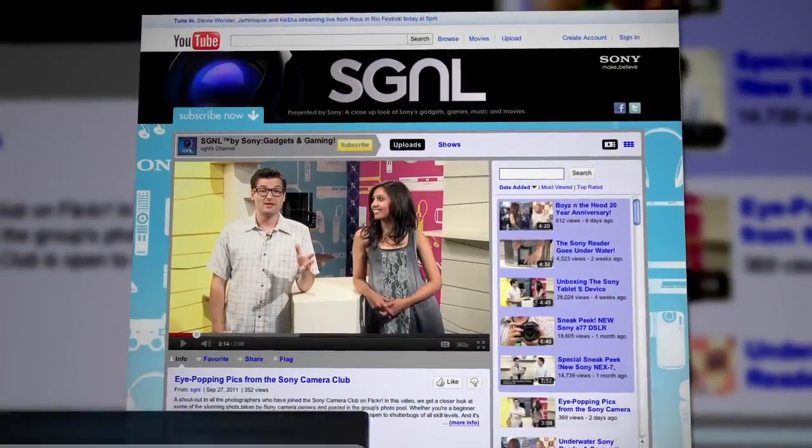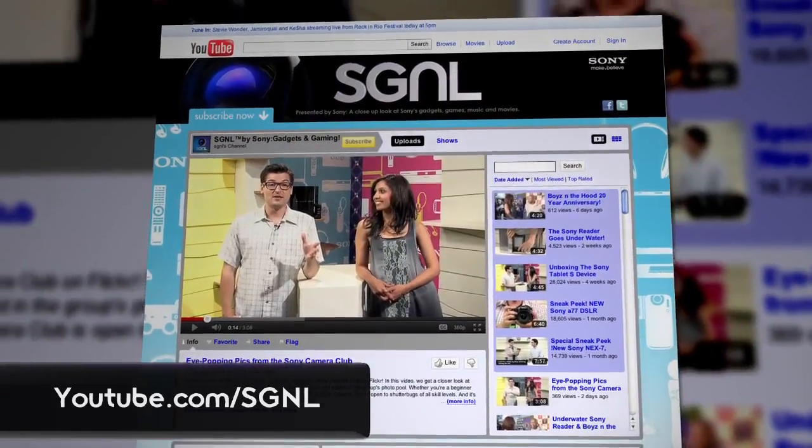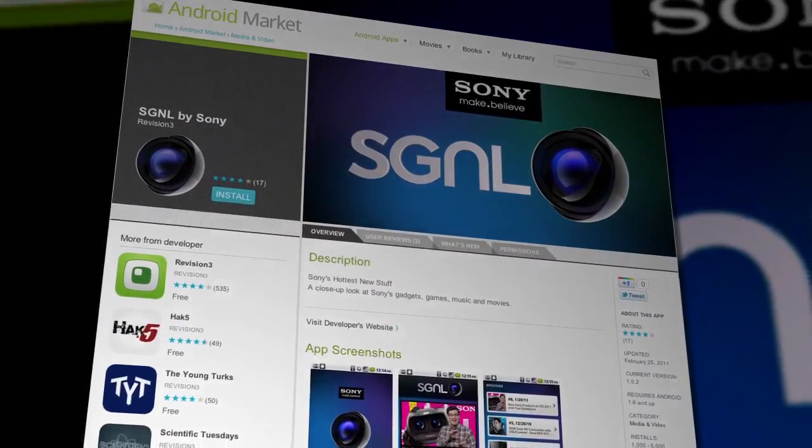Alright guys, so there you have it — some really good gift ideas. You can get more details on each of the products we talked about straight from the Sony website. Remember to stay on top of everything Sony makes — you can watch more of our videos at youtube.com/signal. Don't forget to download the Signal by Sony app for Android or iPhone. This is Anthony and Sami saying happy holidays.